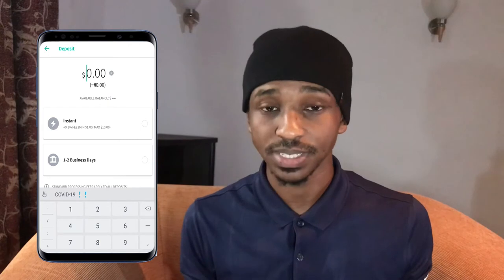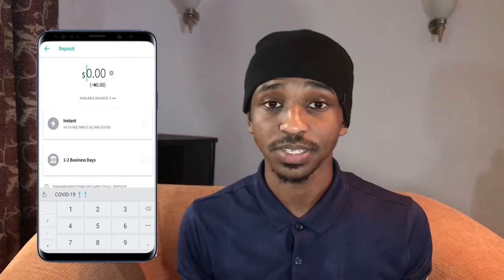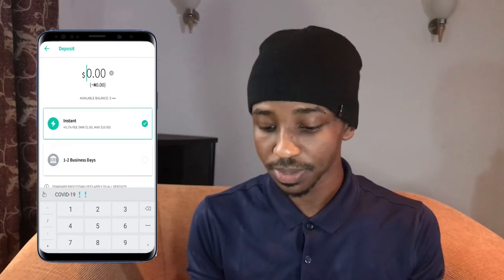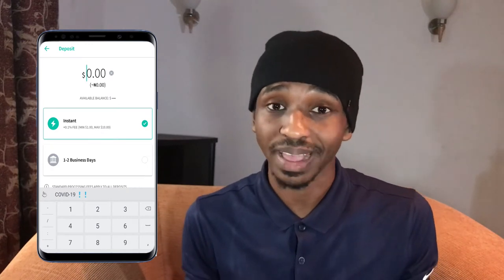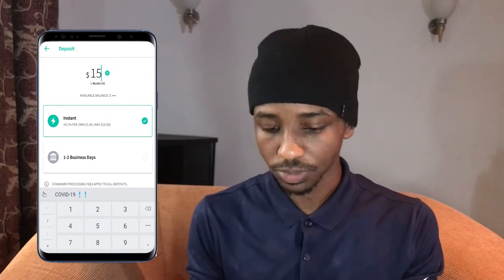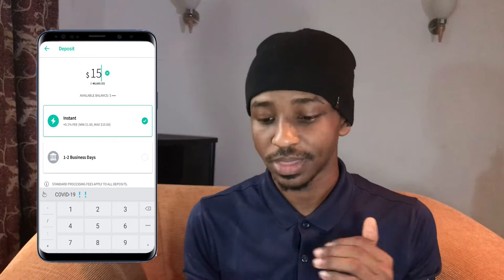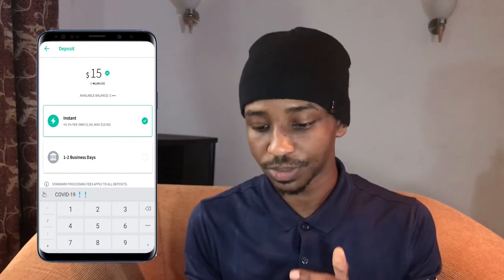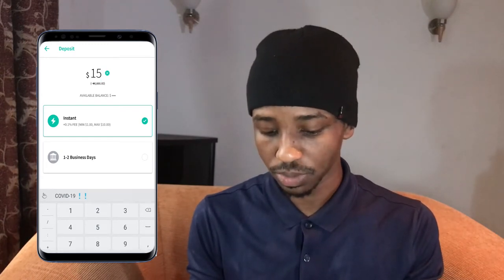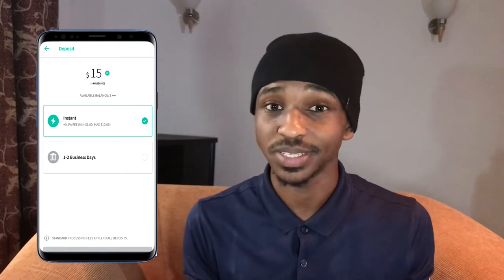The second method is the one to two business days method — that is a free deposit method that will take at least one to two business or working days within the weekdays. So I think I'll just go ahead and use the instant method. And as I said, the minimum deposit for this app is $20. So let's try $15 and see if it will go. That's 6,666 Naira — that's the converted value. So I'll try clicking the deposit button right there, and you see the minimum deposit is $20.